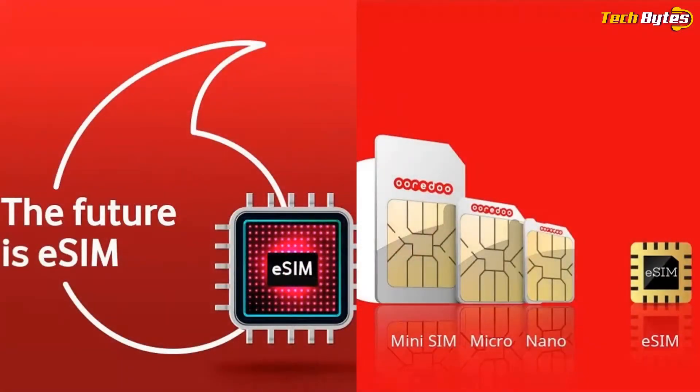According to Vodafone, eSIM stands for Embedded Subscriber Identity Module that is embedded inside a device. It is a digital SIM that allows users to use a Vodafone postpaid number without using a physical SIM.